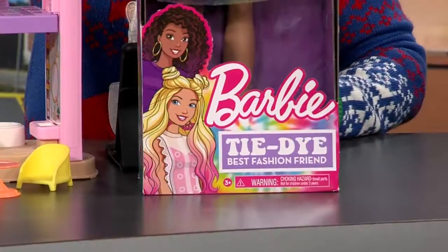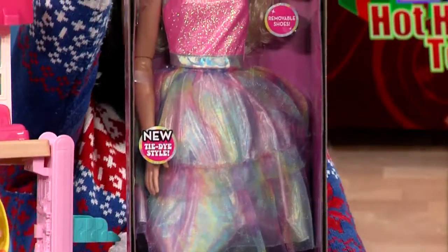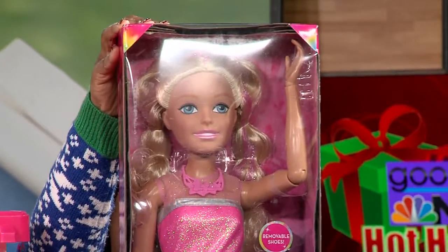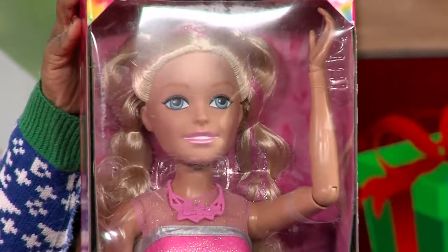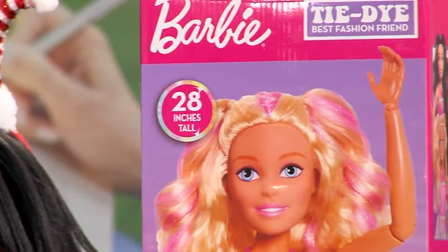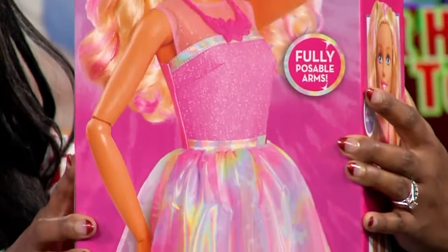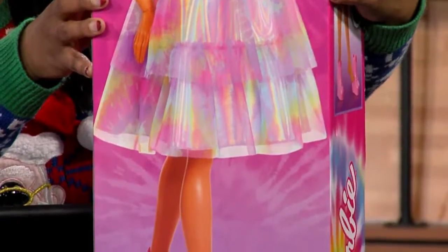Barbie is going to be really big this year — literally. Look at this beauty right here, standing at over two feet tall. Barbie never looked more beautiful or stylish. This Barbie is 28 inches. She's the best fashion friend doll, comes dressed in trendy fashion featuring beautiful textures and fabric. She has posable arms as well as removable shoes, so Barbie is ready to go with your little one out to the store or to a play date.